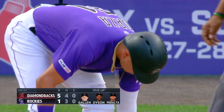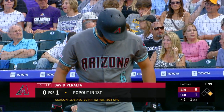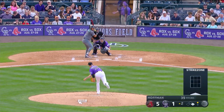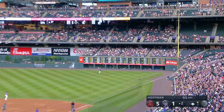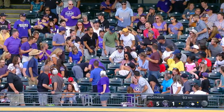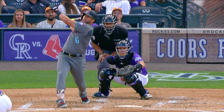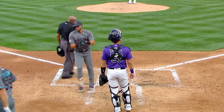Colorado gets a run but they leave the bases loaded. After one, D-backs five, Colorado one. Now you've got the pitcher on — flip the lineup over. Here we go again. A line to right field, Blackman looking up, and Peralta sends one out of here. The D-backs already with four home runs tonight and they lead 7-1.